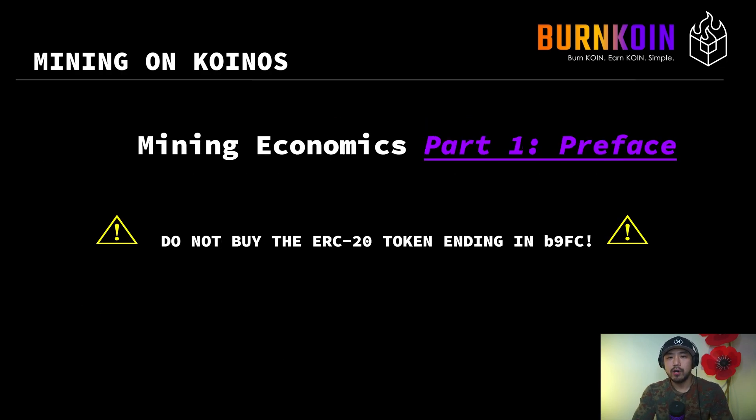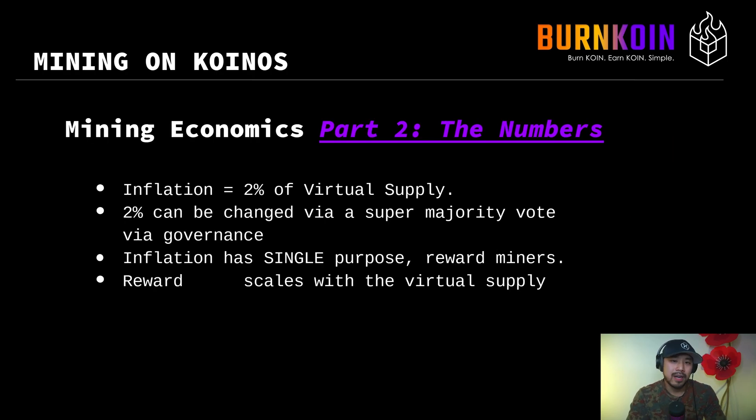As a warning, if you're watching this video, please do not buy the ERC-20 token with a smart contract ending in B9FC. That ERC-20 token is completely abandoned, and if there are new tokens from a bridge, it would have a different smart contract. Please do not buy any tokens from this specific smart contract. Inflation is 2% of the virtual supply, and that 2% value can also be changed by a super majority vote through governance.